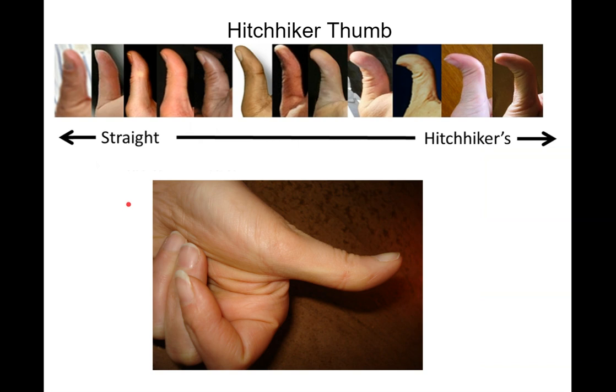Hitchhiker thumb. There's a big variety, a big continuum here. To figure out where you are, hold up your thumb like you're going to go hitchhiking and bend it back just with your thumb — not with your other hand. Bend it back as far as you can and look at the angle. Some people can go almost 90 degrees, some can kink it a little, and some really can't go beyond straight. Usually whatever you are, that's what you think is normal.